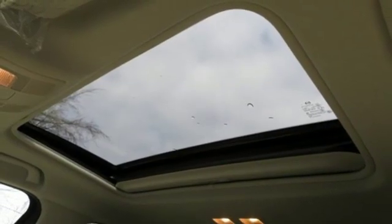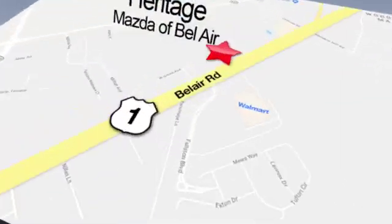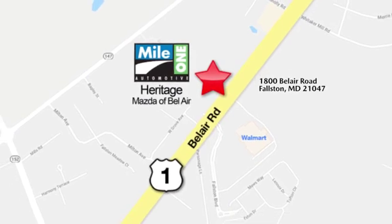You need to drive it to believe it. See it for yourself today at Mile One Heritage Mazda of Bel Air, conveniently located at 1800 Bel Air Road in Fallston.